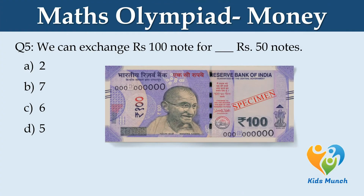We can exchange a Rs. 100 note for how many Rs. 50 notes? Option A: 2. Option B: 7. Option C: 6. Option D: 5.